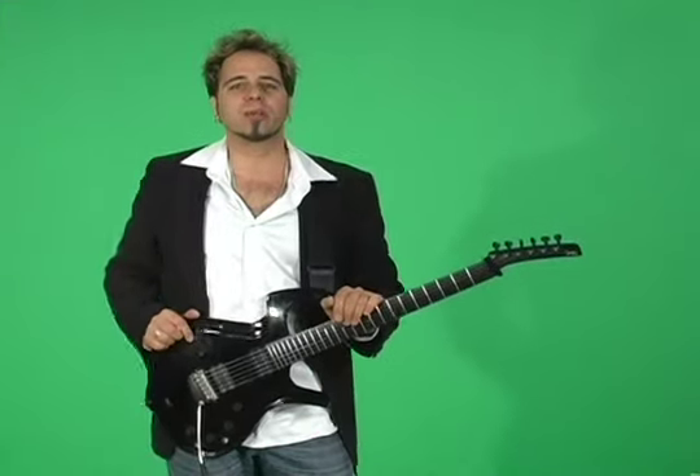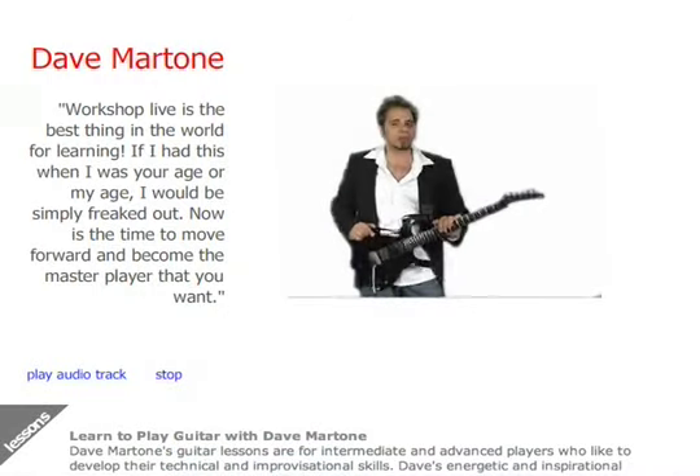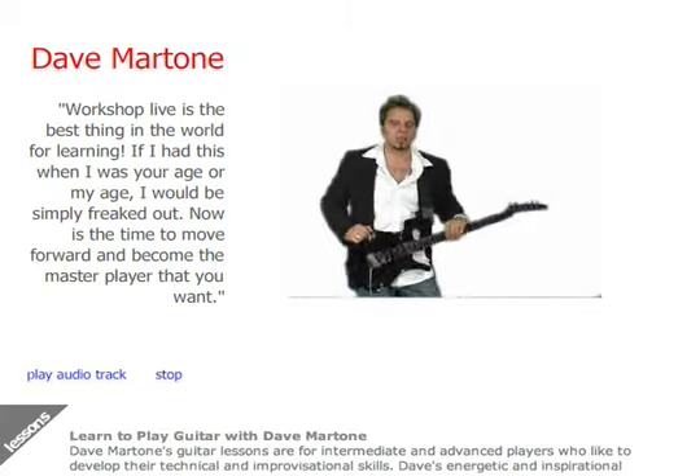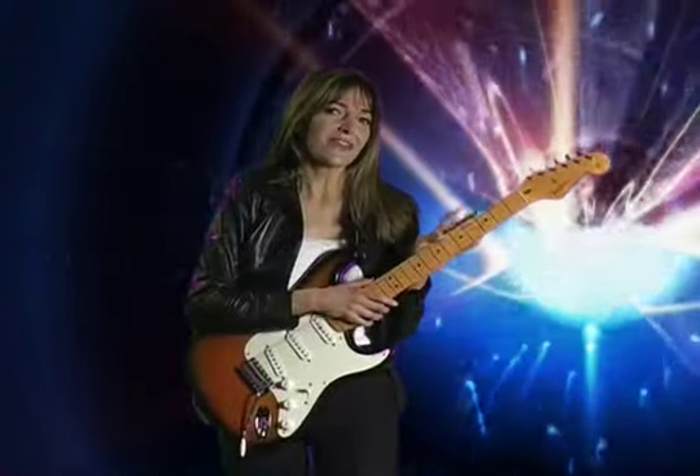Our green screen set allows us to place any background behind the subject. That's how we created the effect for the teacher bios on our site. It's also perfect for product videos for the web. Using the green screen, we can shoot a trainer or teacher and place him right in the middle of any environment we choose.